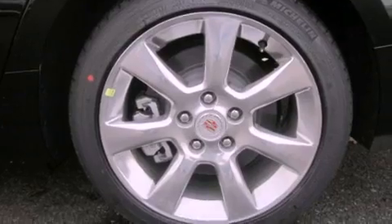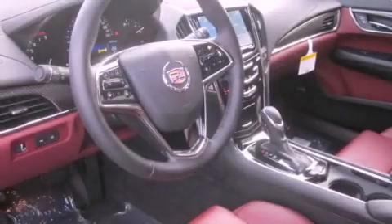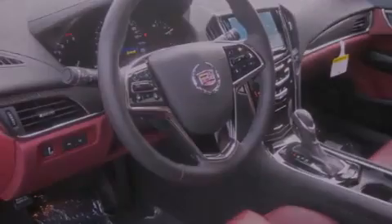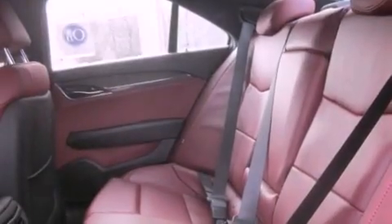Its top features include a navigation system, a rear-view camera, a remote start feature, traction control and stability control systems, a Bose stereo system, commercial-free satellite radio, and a tire pressure monitoring system.